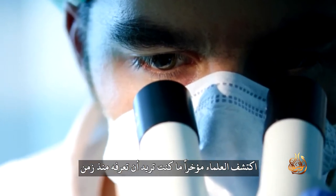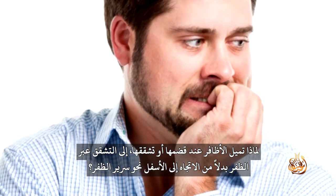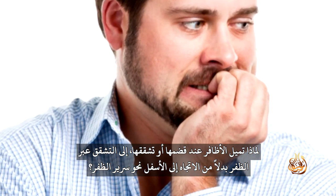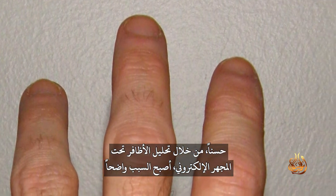Scientists have just found out what you always wanted to know: why do fingernails, when nibbled or torn, tend to tear across the nail rather than downwards towards the nail bed? By analysing nails under the electron microscope, the reason became clear.